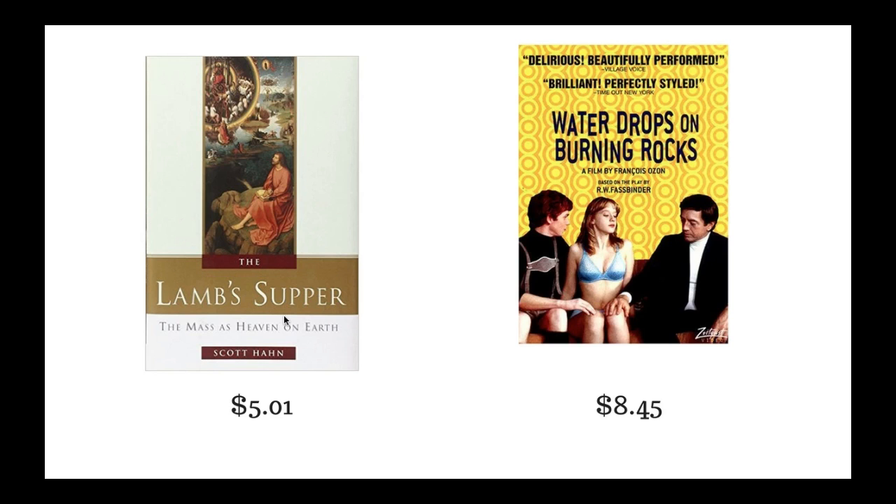The next item is the DVD 'Water Drops on Burning Rocks.' I just had the DVD — no cover, no case — and I was still able to sell it for $11.99. This movie goes for around $20 to $30 on Amazon, so if you see it, pick it up. I sold mine for $8 because it didn't come with anything. It's a German black comedy about a woman who falls in love with an older film producer. I didn't even scan it — I just liked the title and it sure enough brought me $8.45.